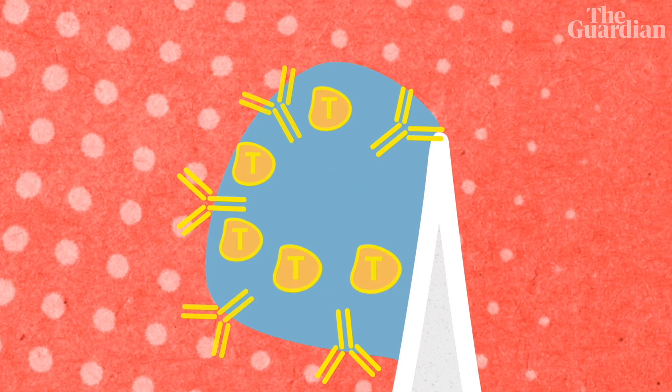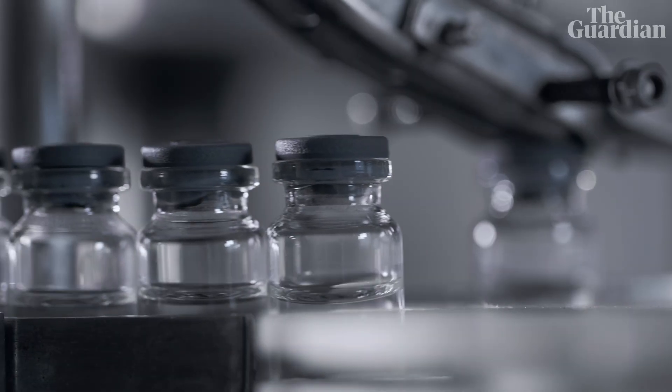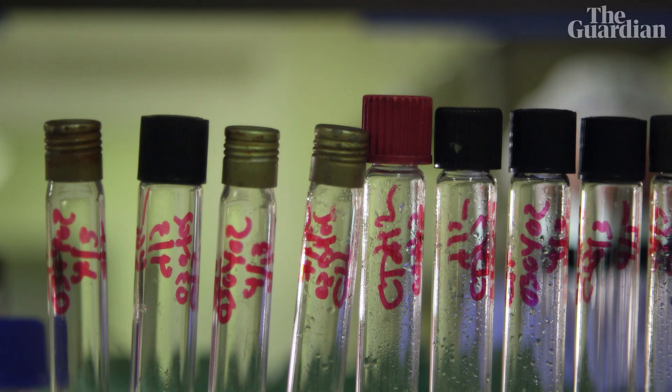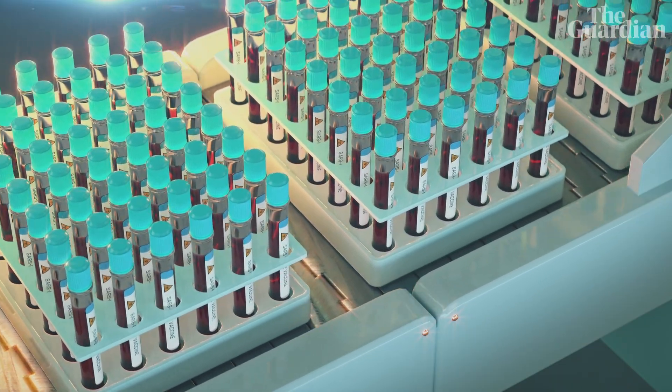Those antibodies will protect you if you subsequently get exposed to that infection, whether it's a virus or a bacterium. Your whole body will be prepared to react to that when it arrives, in a way that it wouldn't have been if you hadn't had the vaccine. So what about the Covid jabs — do they work like conventional vaccines?